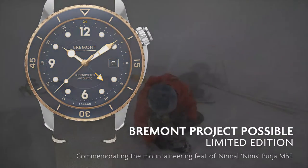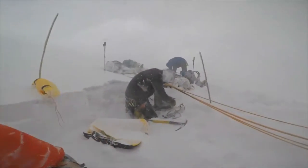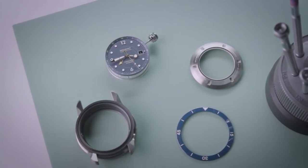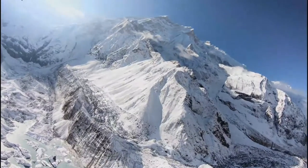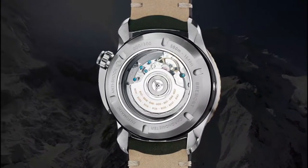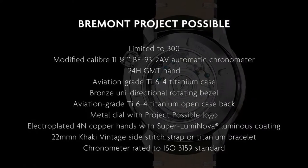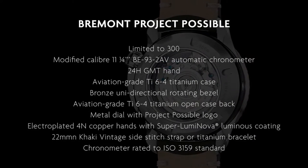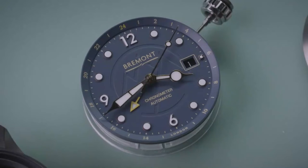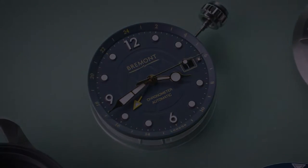To take these watches up to these extreme environments was testing in a way you could never have achieved in a laboratory, and it only seemed fit to produce a watch based on the back of this. The materials are not only robust and very durable but also have a connection to the military. So we've brought in bronze for the first time, we're using titanium, and you've got a beautifully regulated chronometer movement with this new blue dial. Altogether it makes for a very special watch, limited to 300 pieces.